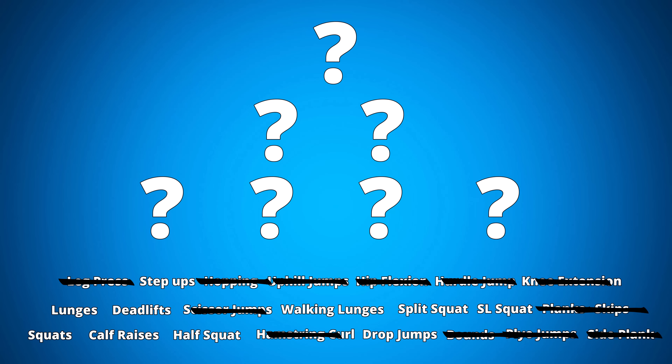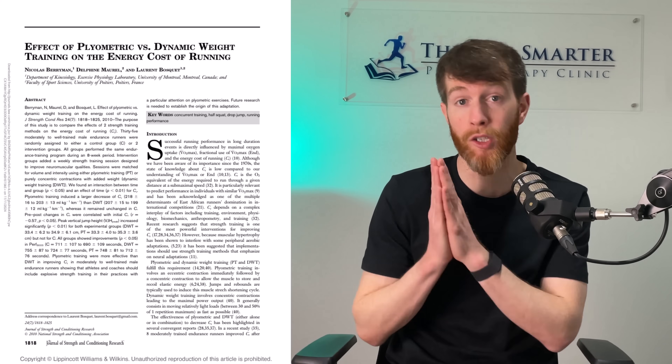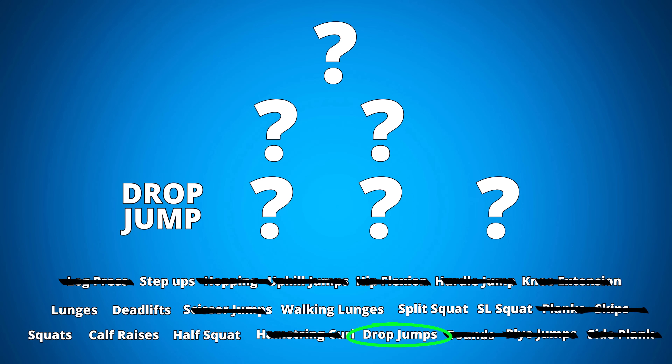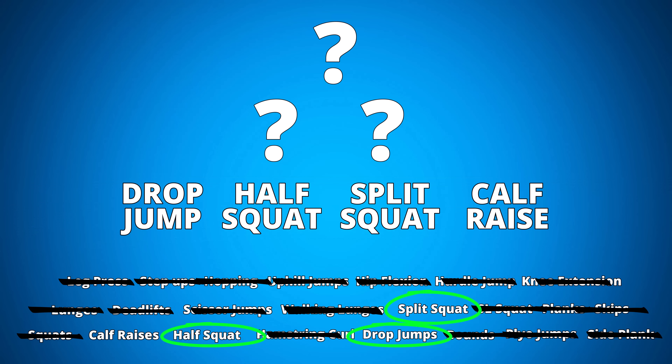So I narrowed down my plyometric exercise to the drop jump. My decision was based on a paper which improved running efficiency by 7% compared to controls. For the heavy strength exercises, I added the half squat rather than the full squat, so you can apply more weight by lowering the load on the back and knees. For the single leg variation, I chose the split squat, and for the calves, a double leg bent knee calf raise.